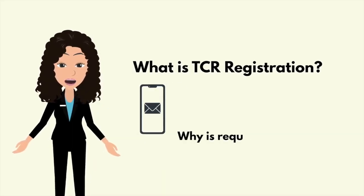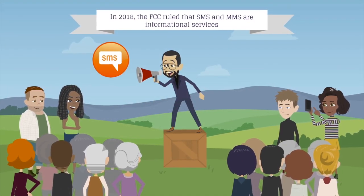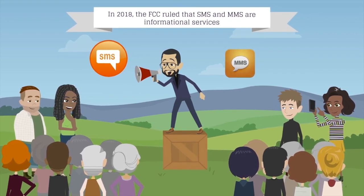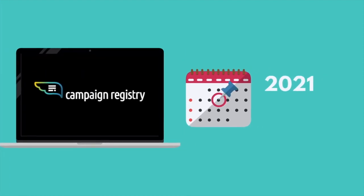What is TCR registration and why is it required to send SMS? In 2018, the FCC ruled that SMS and MMS are informational services, giving mobile carriers the ability to regulate the sending and receiving of these messages as they see fit.